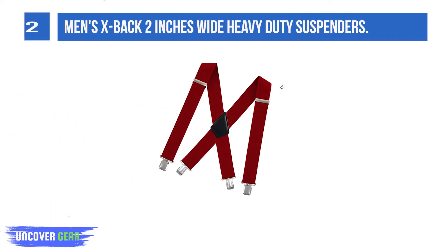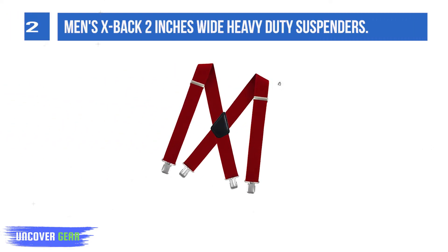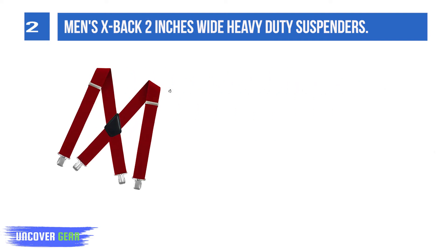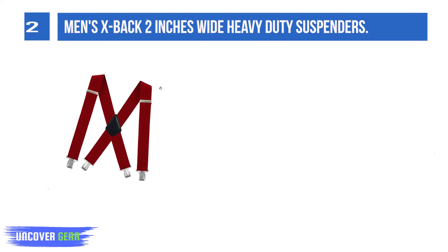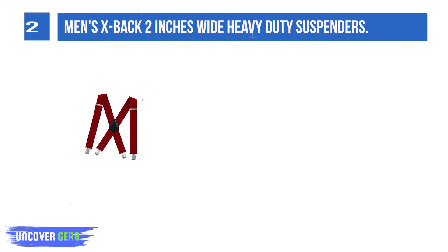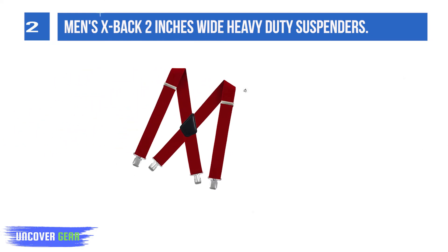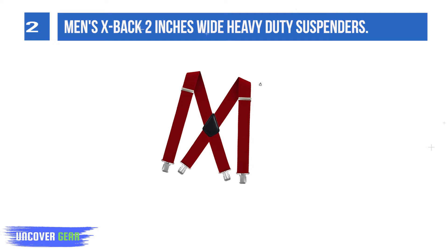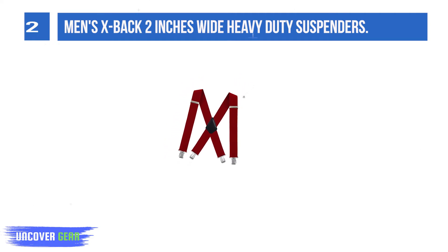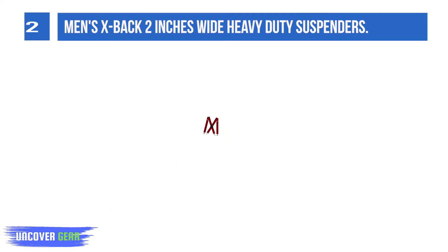List number 2: Men's X-Back 2-Inches Wide Heavy-Duty Suspenders. Comfortable and strong 70% polyester and 30% elastic fabric, plus wear-resistant synthetic leather, heavy-duty metal adjuster, and heavy-duty metal clips. A 2-inch wide suspender offers more support than a thinner suspender. Adjustable length range 30–48 inches.